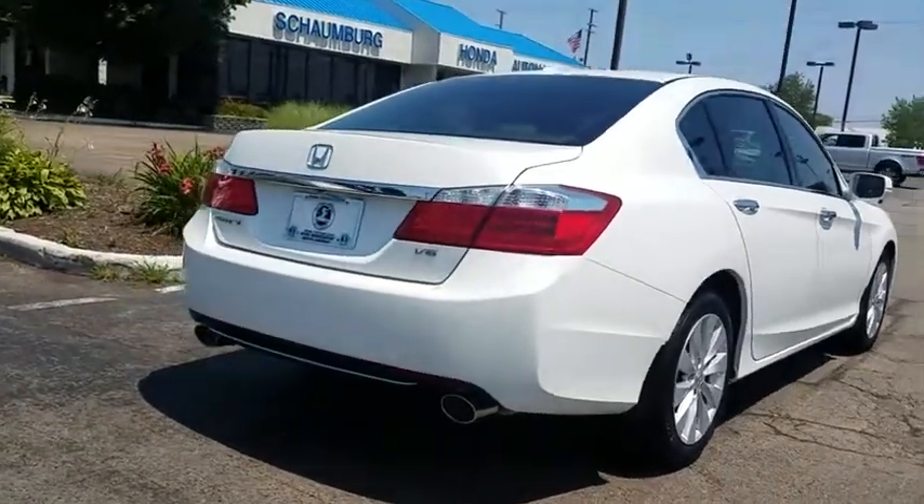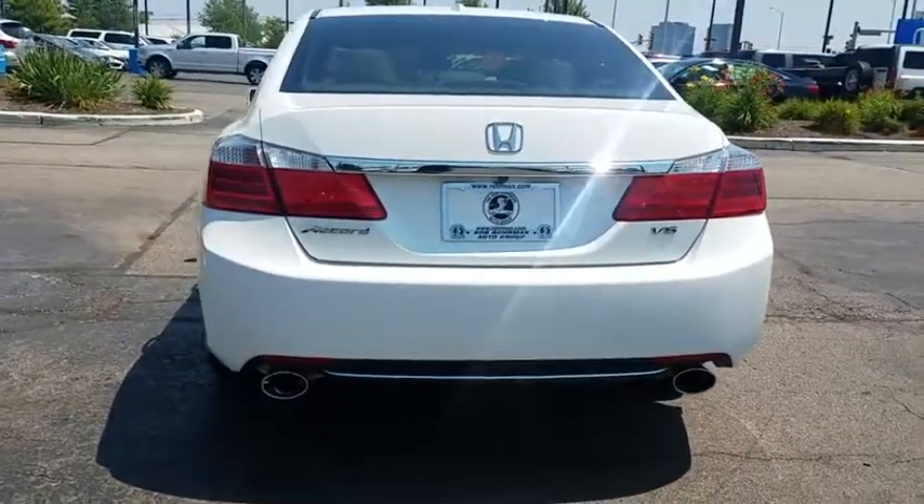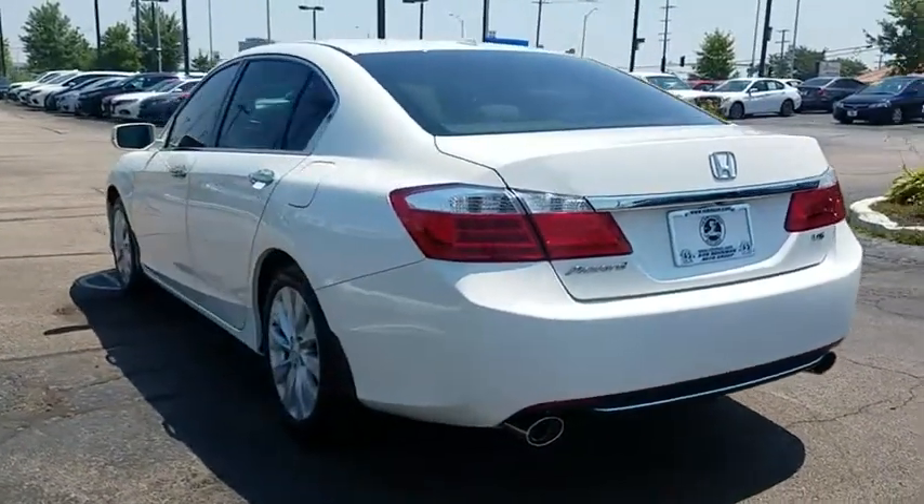Power passenger seat, traction control, navigation system, dual airbags, leather-wrapped steering wheel, alloy wheels, power steering, four-wheel disc brakes.